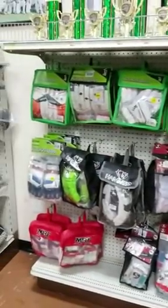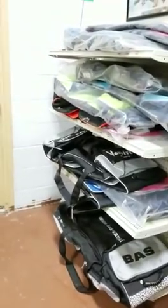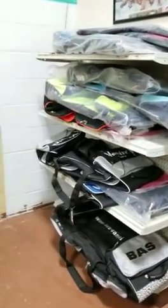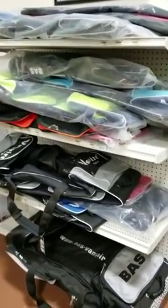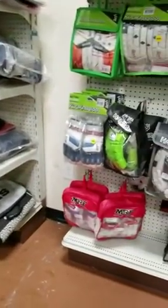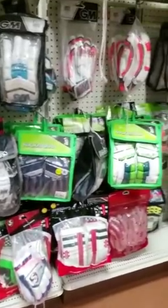Now moving on to the big ticket items — a lot of people like kit bags. All the basket bags and Hammer kit bags are going to be at 50 percent off. Yes, that is correct — 50 percent off. We are not kidding around during our Thanksgiving holiday.